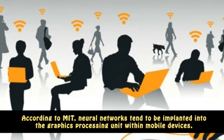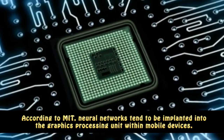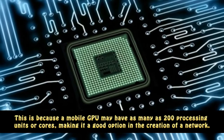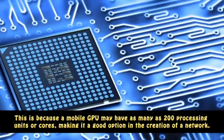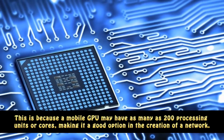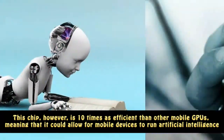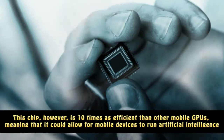According to MIT, neural networks tend to be implanted into the graphics processing unit within mobile devices. This is because a mobile GPU may have as many as 200 processing units or cores, making it a good option in the creation of a network. This chip, however, is 10 times as efficient as other mobile GPUs.